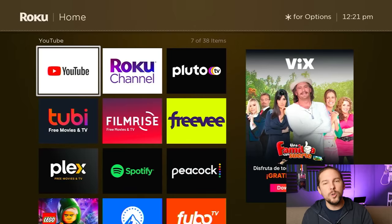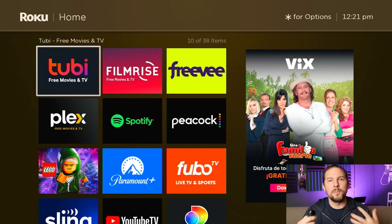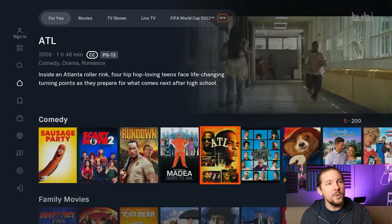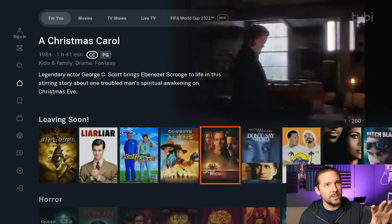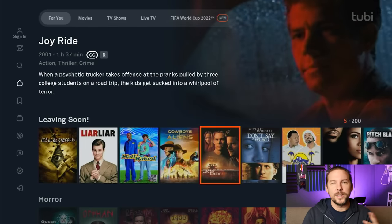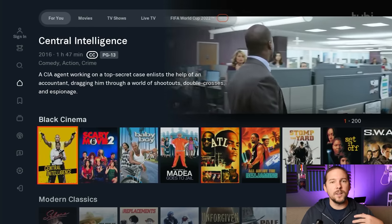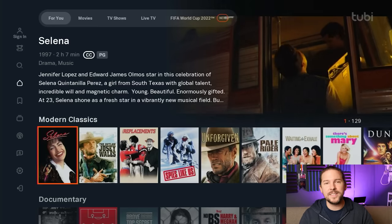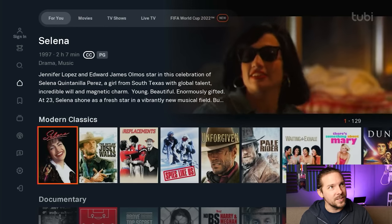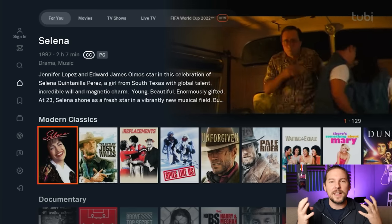Let's go from Pluto over to Tubi. Tubi is the original free streaming service that started as sort of a Netflix-with-commercials competitor. When you log in, it kind of looks a lot like Netflix as far as having the different categories and titles arranged the way they are. Similar to Pluto TV, Tubi does a great job of pulling in titles that you're actually going to want to watch. It's not bottom-of-the-barrel stuff — this is really good stuff.